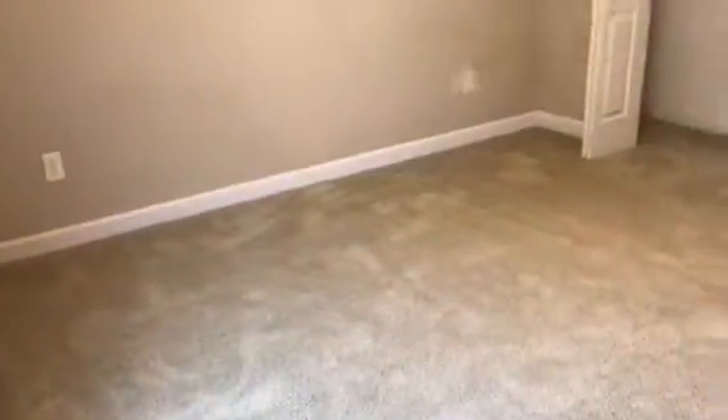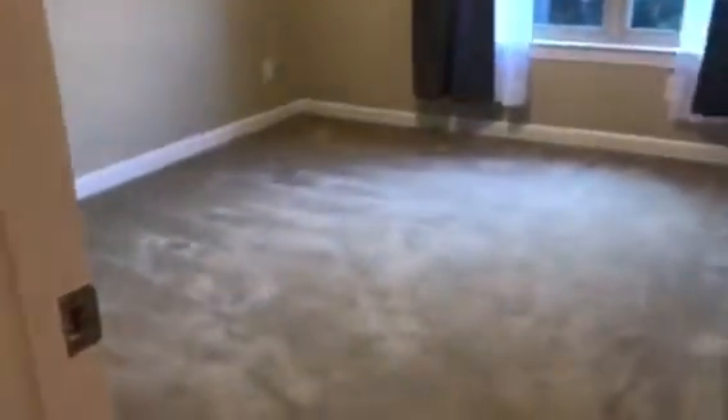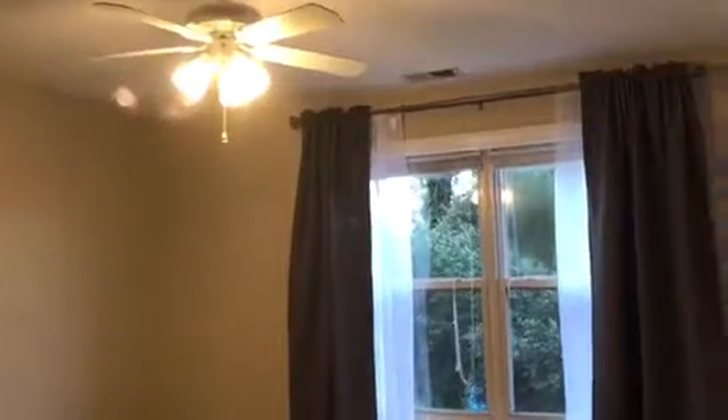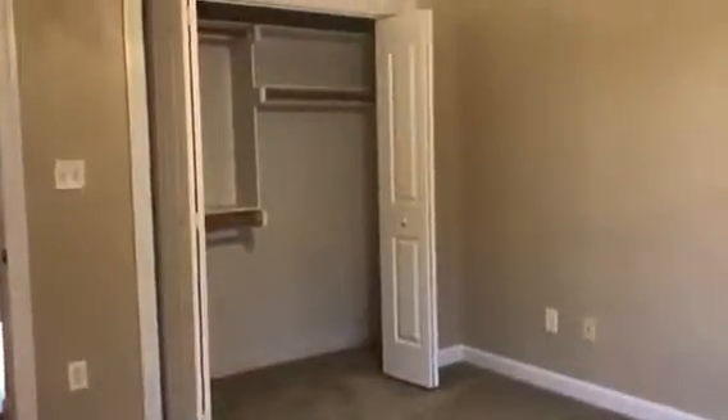Here's the third bedroom, facing the back — also carpeted, great size with built-in shelving in the closet, and it would easily fit a queen or king size bed. And here is the fourth bedroom — all very spacious rooms with ceiling fans, high windows facing the backyard, so much greenery coming through, a lot of natural lighting, and great size closets in every bedroom.